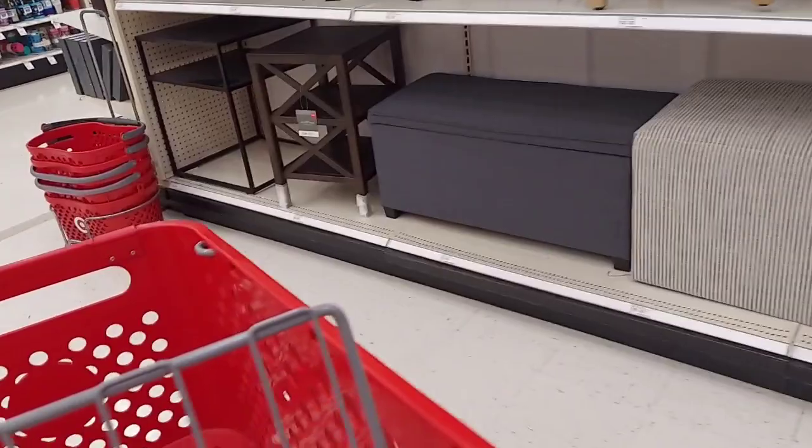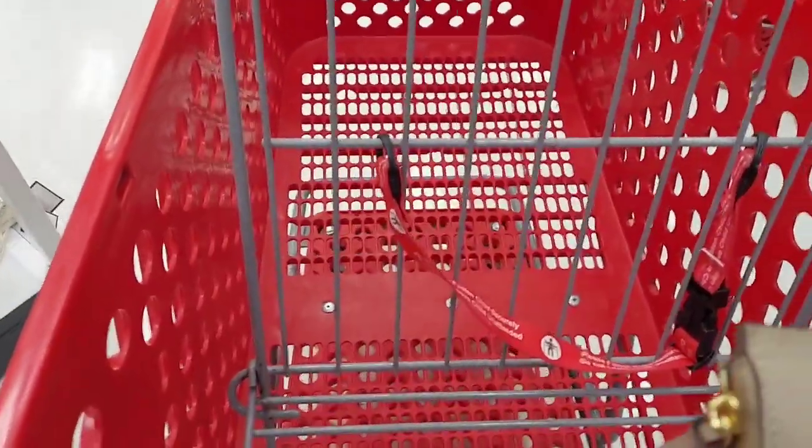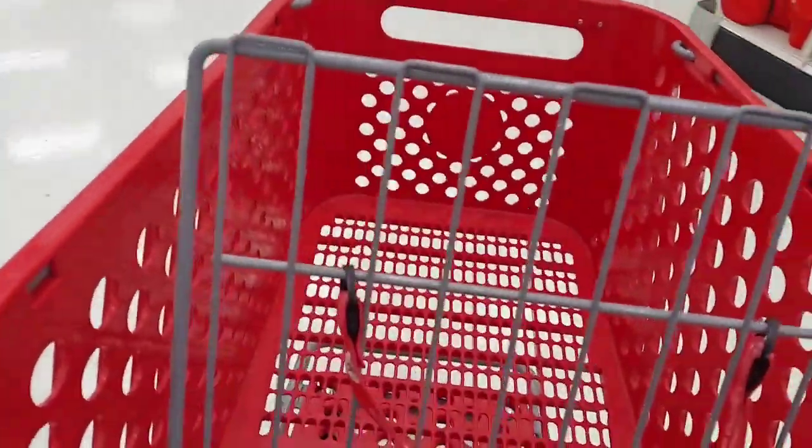All right, the Target family is waiting, so let's go ahead and check out. As you can see, there's nothing in boss lady's cart because there's nothing that boss lady wants at this time. Thanks for watching everybody, see you on the next video.